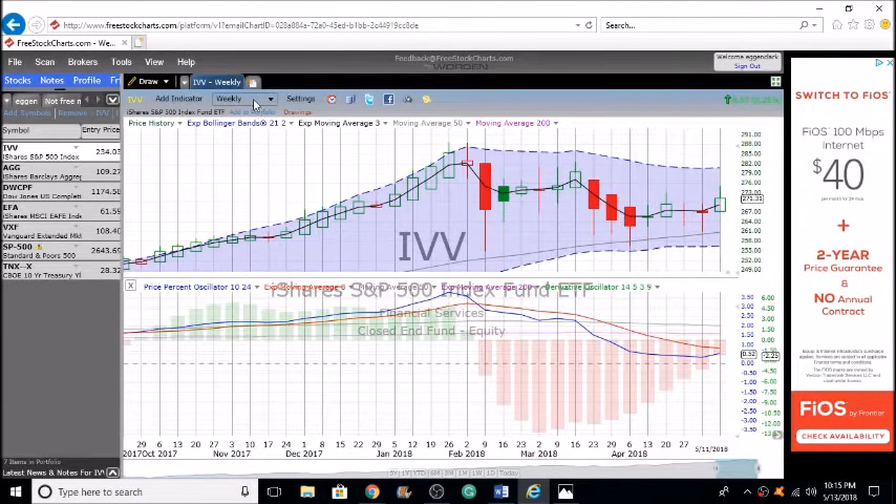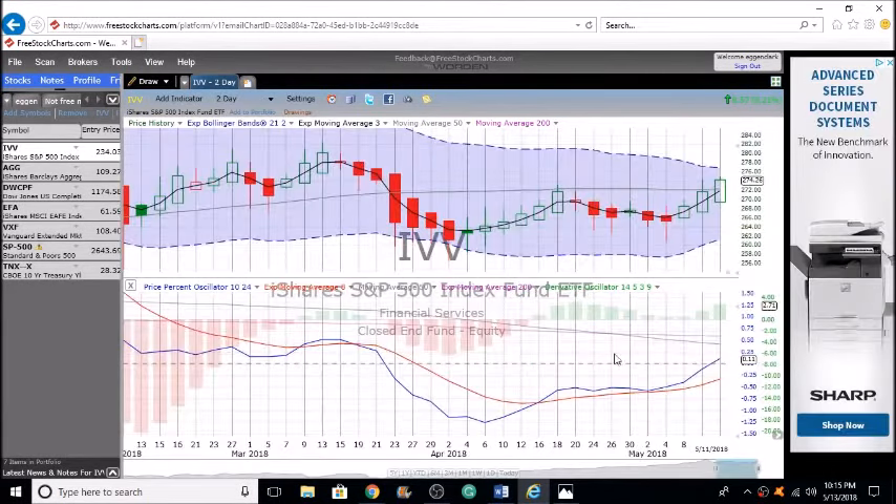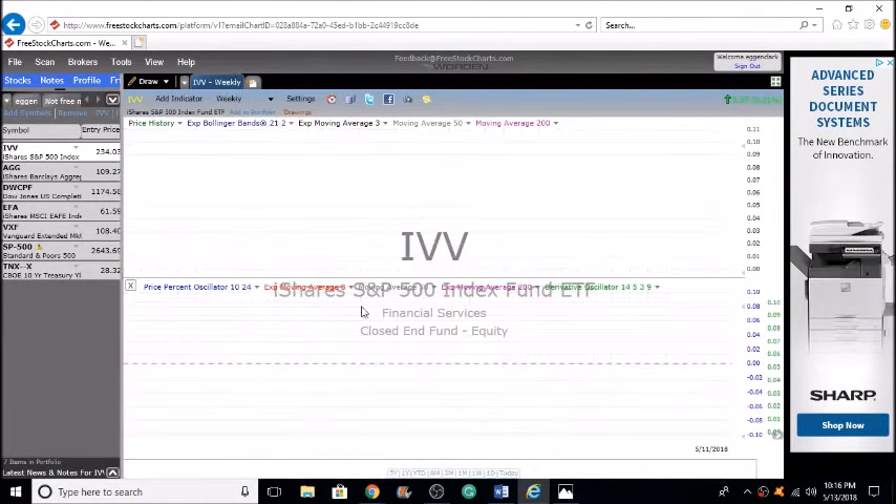On our two-day chart with the S&P 500 or IVV, we are above that line so far. We did have a fake-out but it's starting to take off again. I think we could see another really good week with IVV — this is a good place to have your funds for the most part.